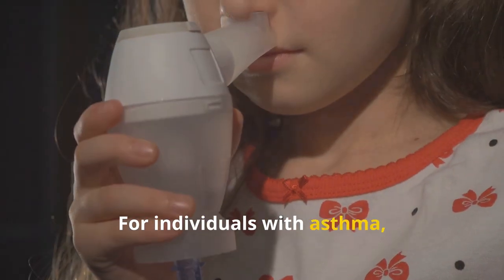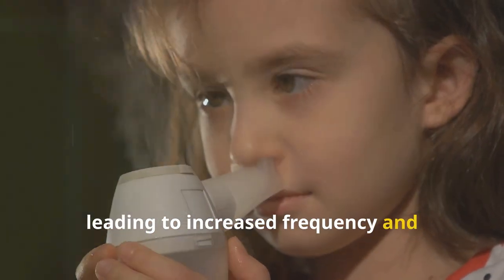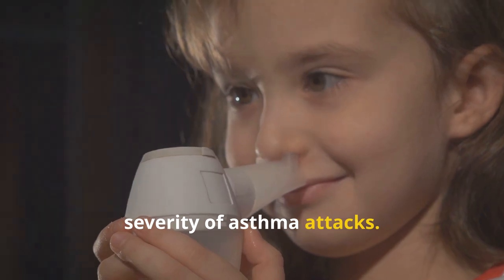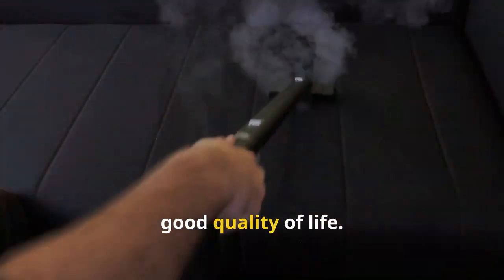For individuals with asthma, dust mite allergies can exacerbate their condition, leading to increased frequency and severity of asthma attacks. Given the widespread nature of dust mites, managing and preventing allergic reactions is crucial for maintaining a good quality of life.